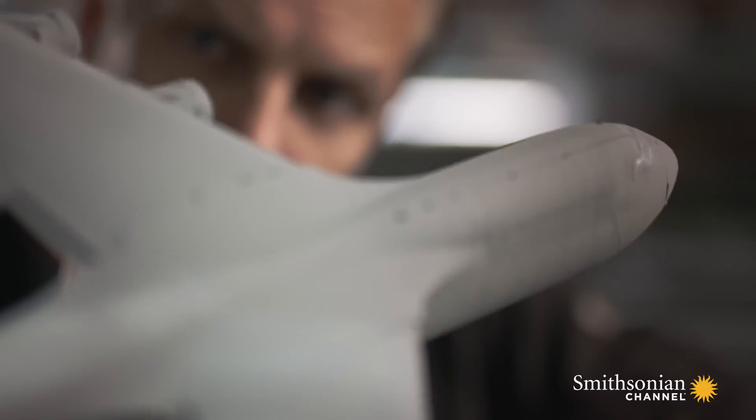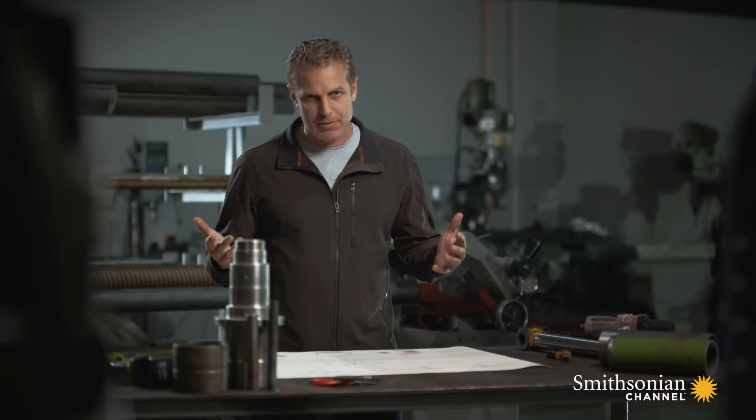I can see why C-5 engineers chose this design. Rigid wings would have simply snapped under the weight of the plane. Instead, these were designed to bend and flex without cracking.